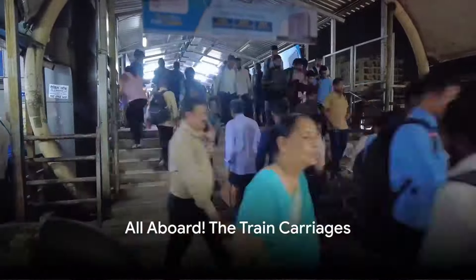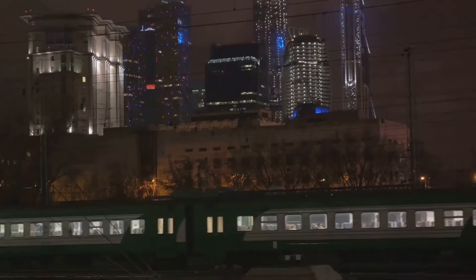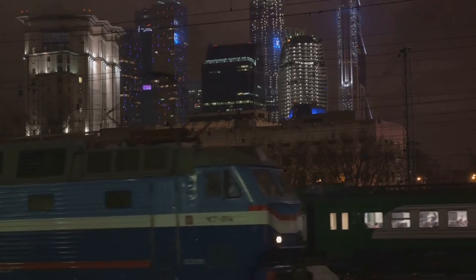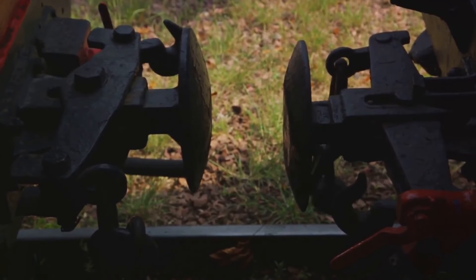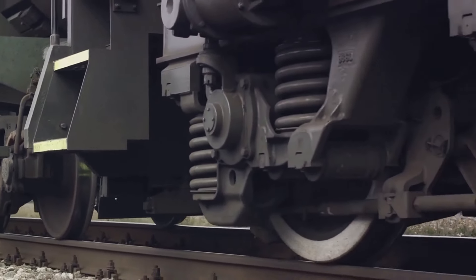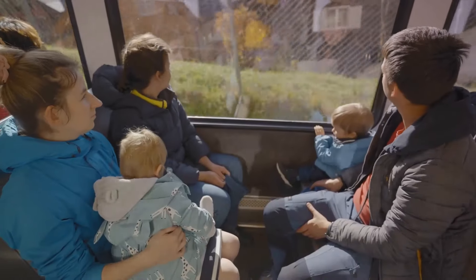Trains can be really long — some trains can have over 100 carriages! It's like a long and winding caterpillar on tracks. These carriages aren't just there to make the train look impressive; they carry passengers or goods from one place to another. The carriages connect to the engine using something called a coupler — a big strong metal hook that attaches the carriages to each other and to the engine, keeping everything together as the train chugs along.